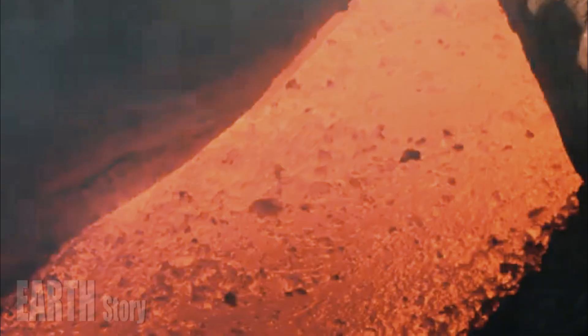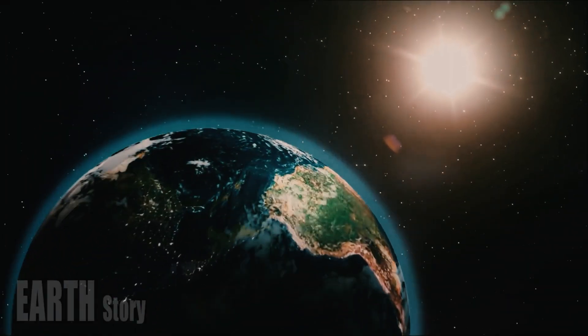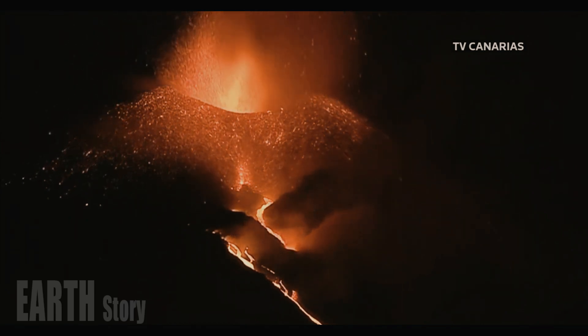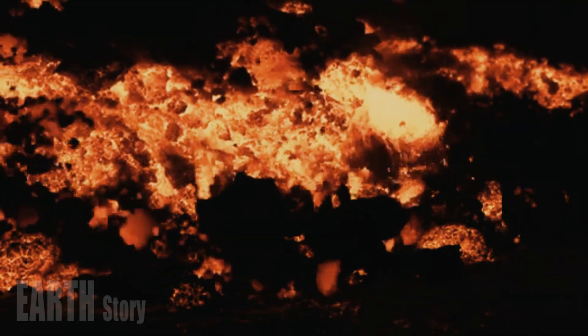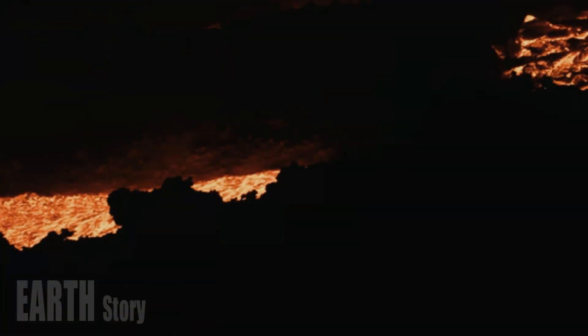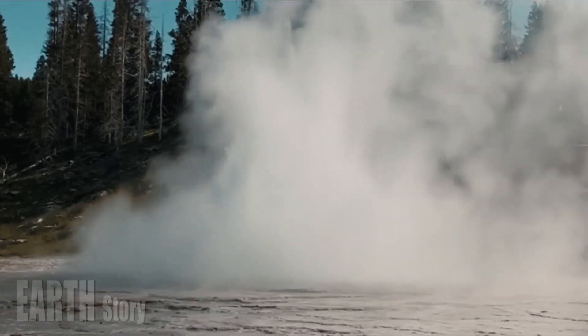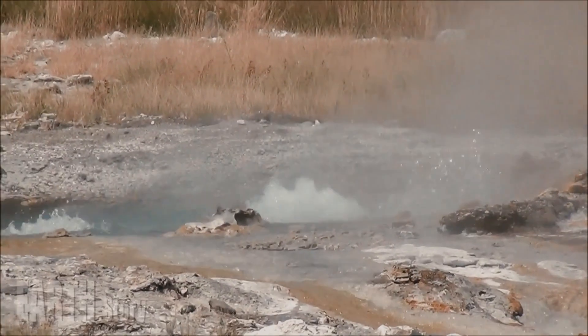In Yellowstone, earthquakes help maintain hydrothermal activity by keeping the plumbing system open. Without the periodic interruption of relatively small earthquakes, the small fissures and channels that supply hot water to geysers and hot springs would likely become blocked by mineral deposits. Several earthquakes have caused changes in Yellowstone's hydrothermal system — for example, the 1959 Hebgen Lake M7.3 and 1983 Bora Peak M6.9 earthquakes caused measurable changes to Old Faithful Geyser and other hydrothermal features.